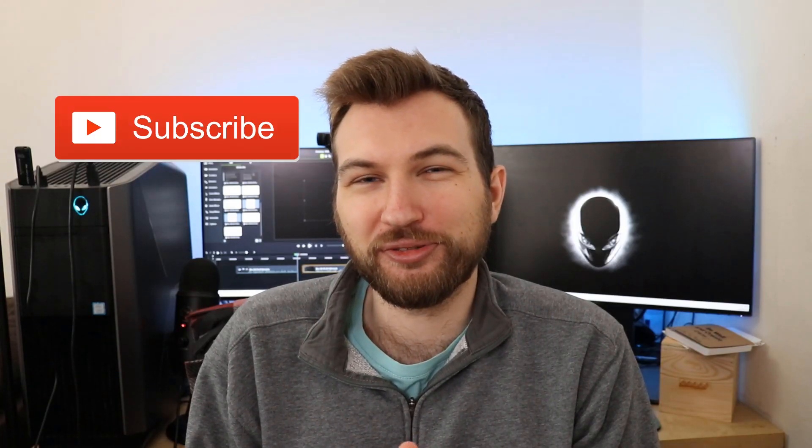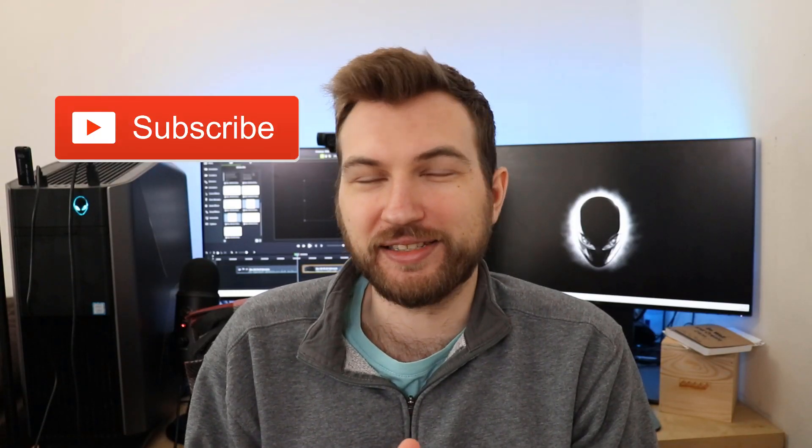Hopefully you enjoyed the video. If you did, consider subscribing to MainStreetWolf where we talk about cryptocurrency, investing, stocks, options — pretty much anything to do with money. Thanks for watching and have a great day.